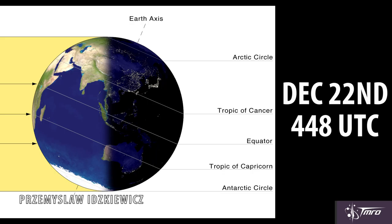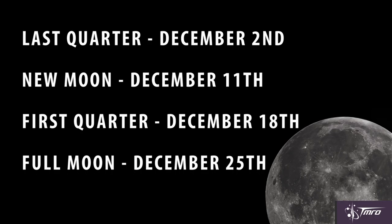Happy Winter Solstice to the Northern Hemisphere, and Happy Summer Solstice to our viewers in the Southern Hemisphere. It officially occurs December 22nd at 4:48 AM Coordinated Universal Time. And here are your moon phases for December 2015.